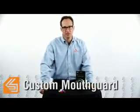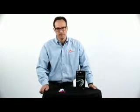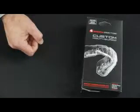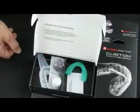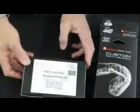The Shock Doctor Custom Mouth Guard is a pro-level mouth guard system, dentist designed and crafted. It has three key elements: it is a complete pre-packaged system that you can buy in the sporting goods store or online, with a fitting tray and putty so you can create a custom mold at home.